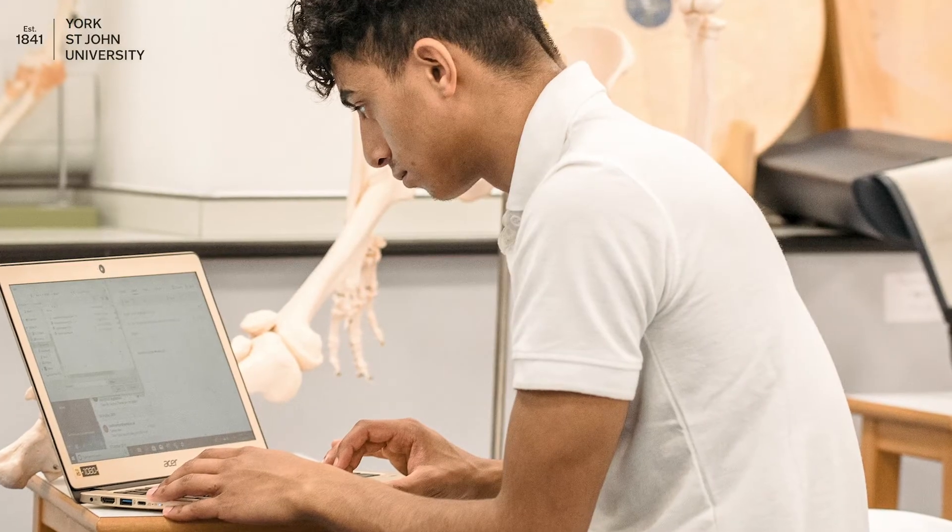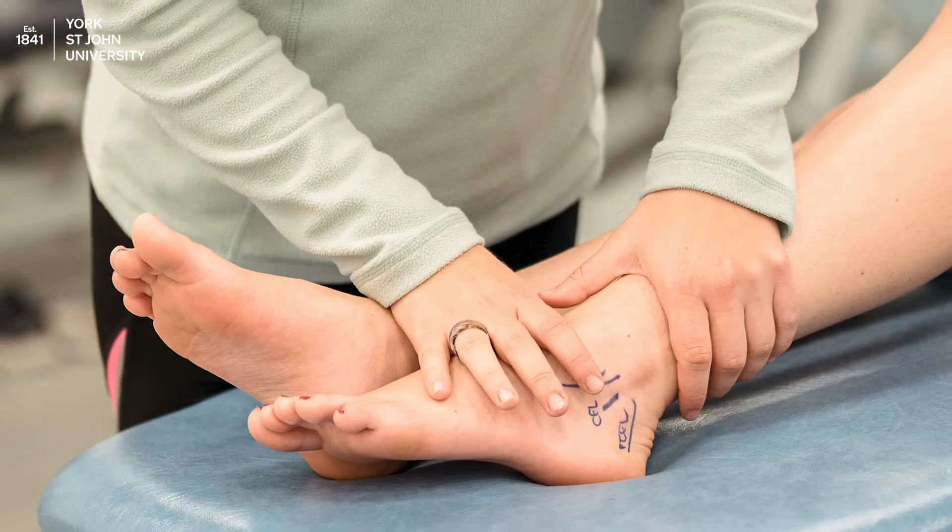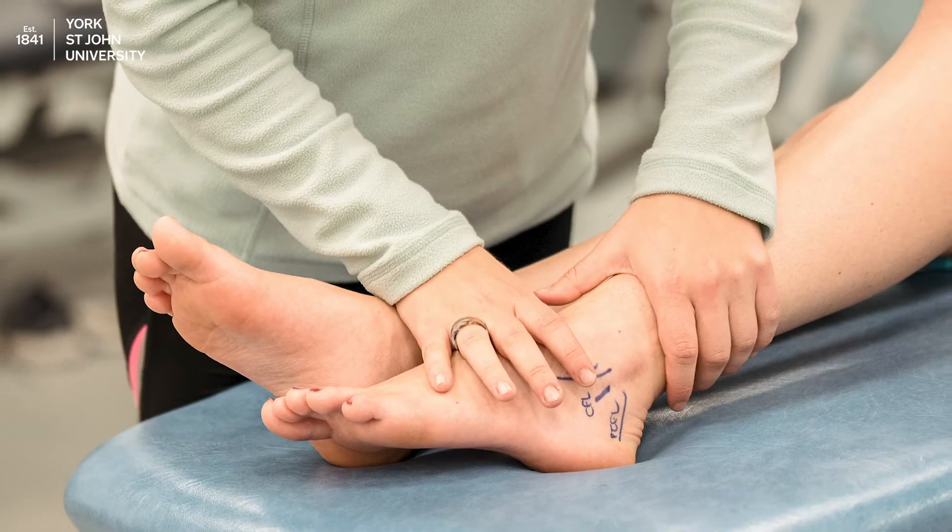The course comprises of both theoretical lectures and practical teaching. In addition you will complete a thousand placement hours as part of your course, working with experienced physiotherapists in a range of clinical environments. There are also opportunities to complete a placement abroad in your second year.